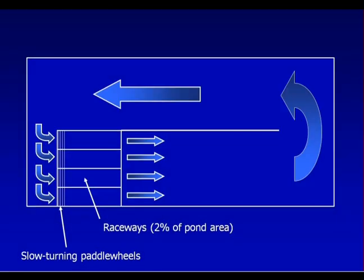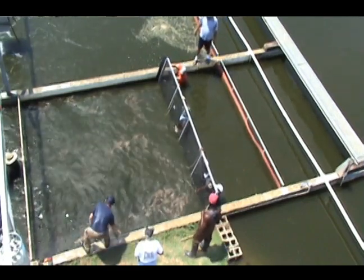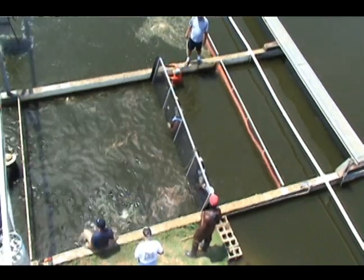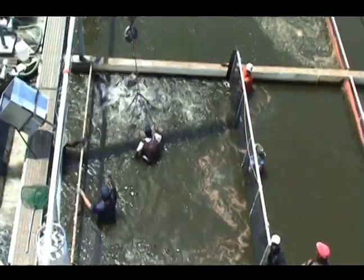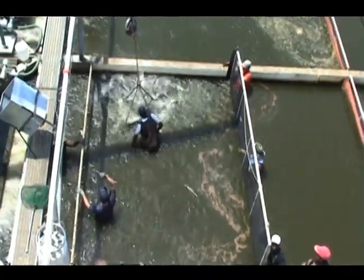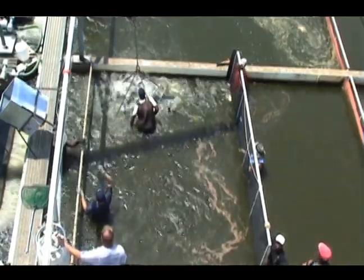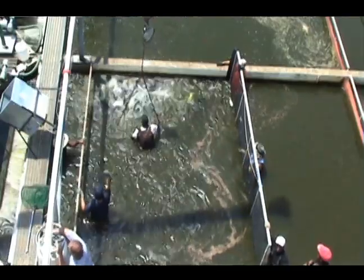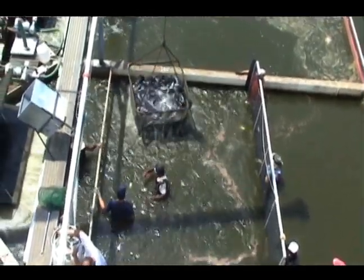Having the fish confined to one area also makes it easier and less expensive to treat the fish if they get sick. When a group of fish reaches market size, they can be harvested by just a few people. Crowding bars are placed into the raceway to concentrate the fish, which are then scooped up with a basket suspended from a boom truck. The fish are loaded onto the truck, which has several water tanks each supplied with oxygen, and transported to the processing plant.